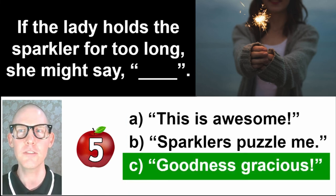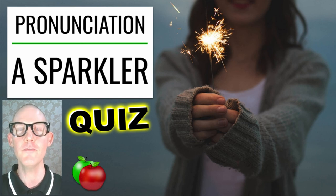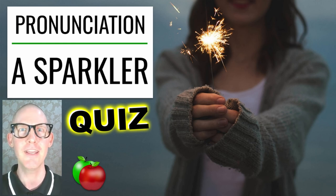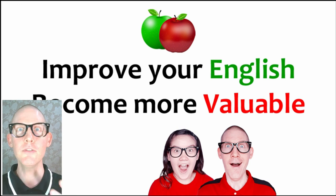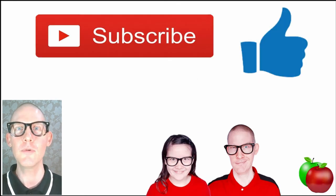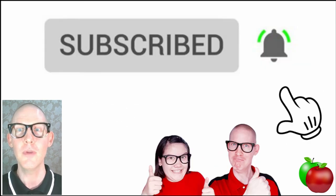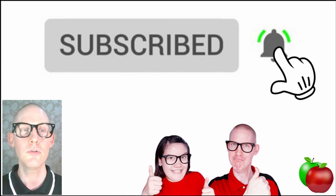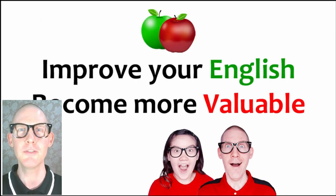We just finished the quiz — wonderful! In this lesson we had a lot of pronunciation about the situation of a sparkler, and we also had a quiz. Thanks for sticking around. Remember: improve your English and become more valuable. If you enjoy our material, make sure to subscribe, and if you're already subscribed, click the bell icon so YouTube will notify you whenever we have new content. Improve your English, become more valuable!